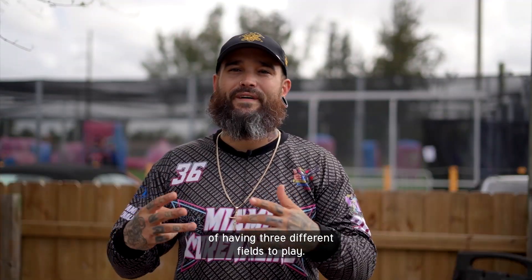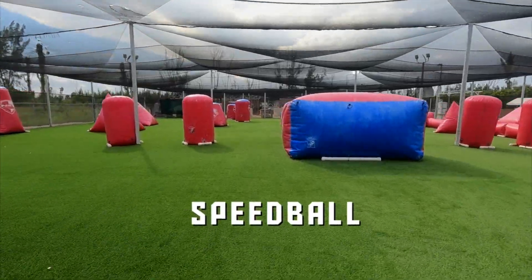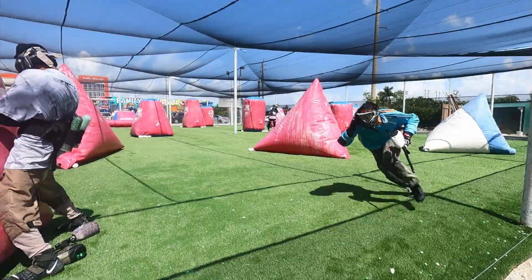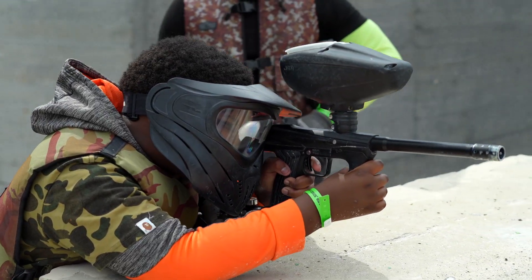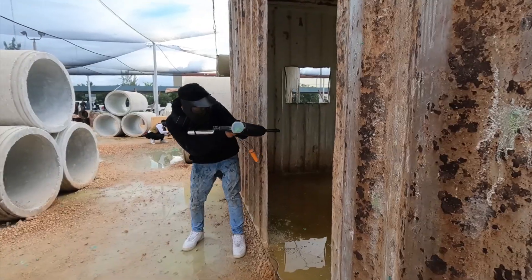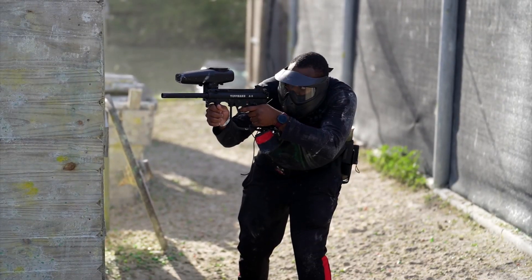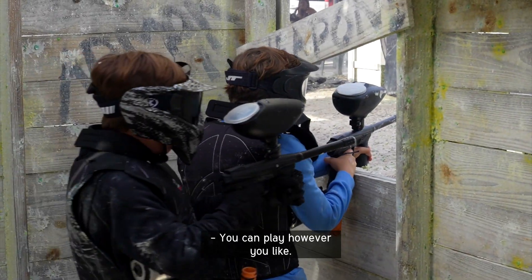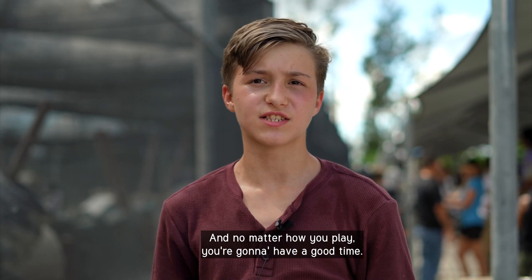You have the luxury of having three different fields to play. You have the speedball, you have the one that's like Warzone, and then you have your Western. You can play however you like and no matter how you play, you're going to have a good time.